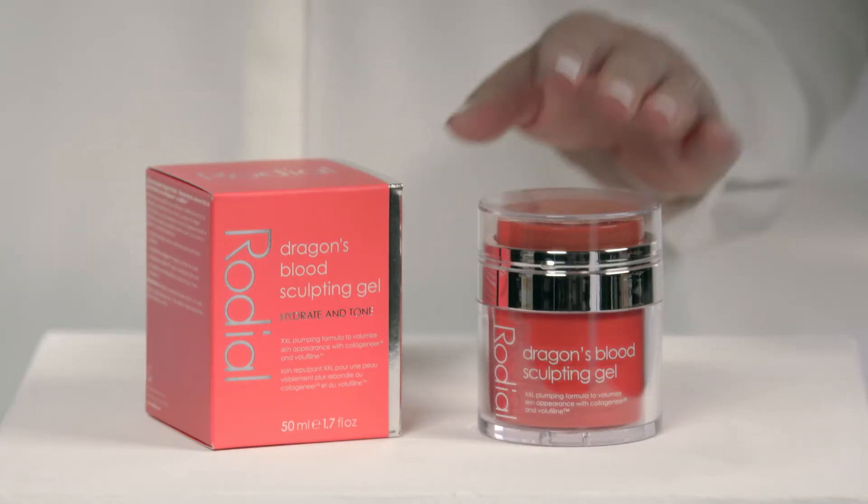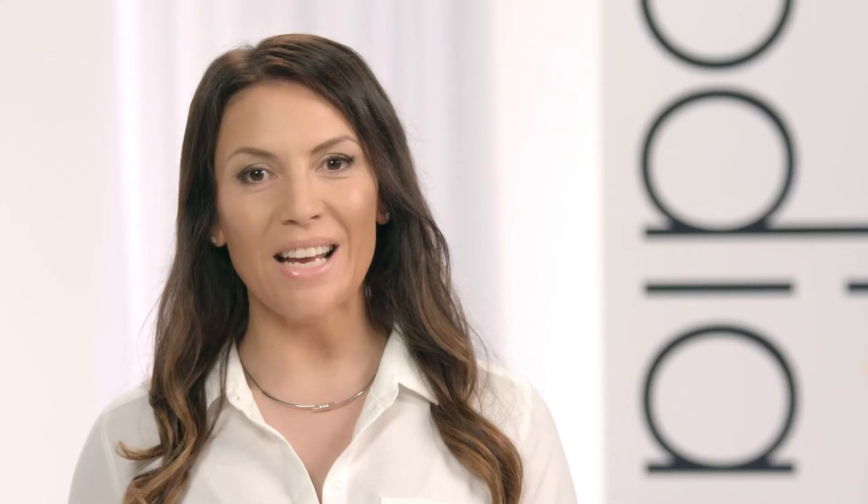The Dragon's blood ingredient comes from the Croton Lectulary tree and forms a second skin-like protective film. Our hero product is Dragon's blood sculpting gel. This innovative anti-aging formula helps to volumise and define facial contours. The skin-like film protects, reduces redness and firms for a smoother, plumper, more youthful complexion.